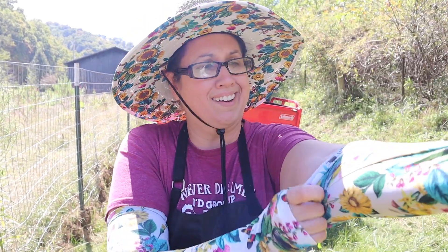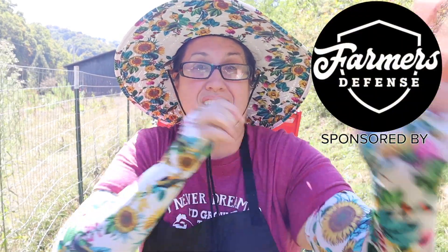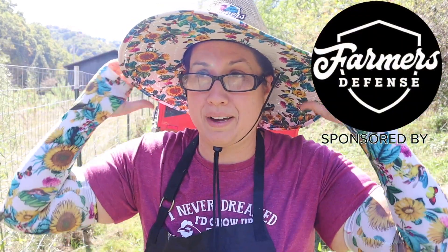I'm heading into this jungle so I've got to make sure I have my gear on. Thanks again to Farmer's Defense for these awesome sleeves — really the first time I'm getting to utilize them — as well as this hat and this awesome apron. If you guys want 10% off, head to their website and just put in Lady10 and you get 10% off your entire purchase. Now let's head into this jungle.